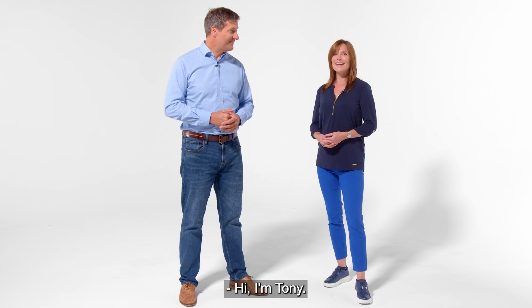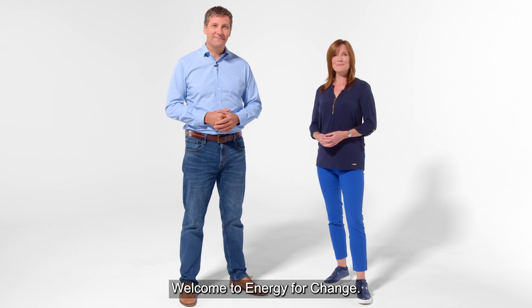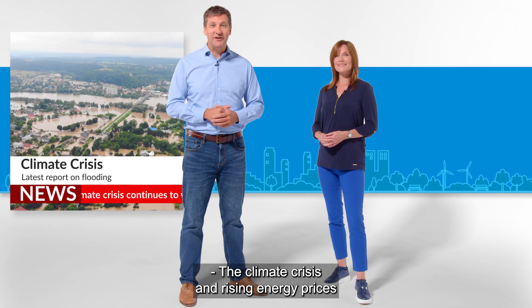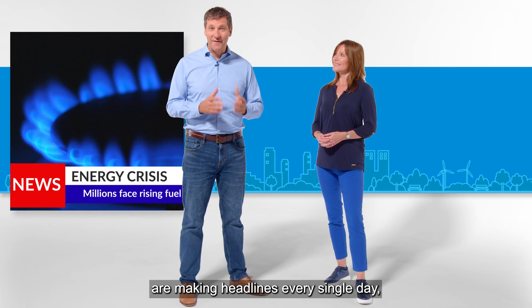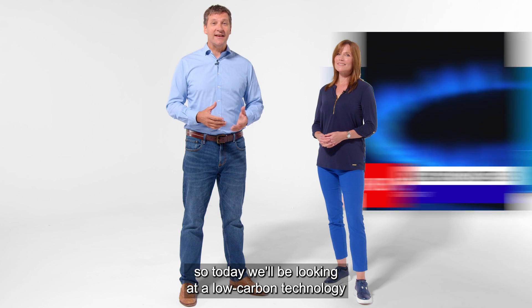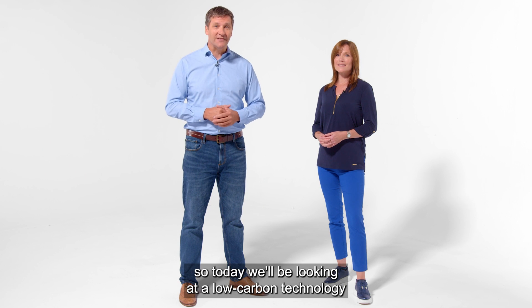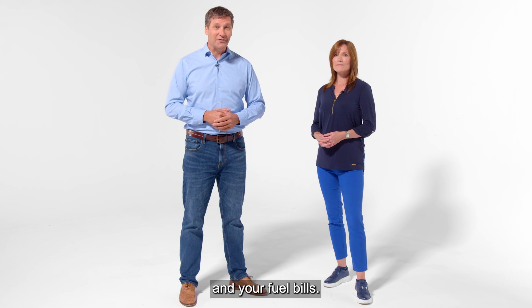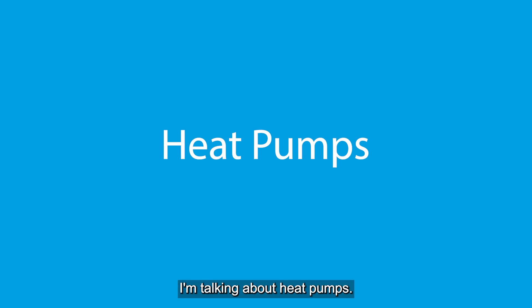Hi, I'm Tony and I'm Ella. Welcome to Energy for Change. The climate crisis and rising energy prices are making headlines every single day. So today we'll be looking at a low carbon technology that could help to reduce your environmental impact and your fuel bills. I'm talking about heat pumps.